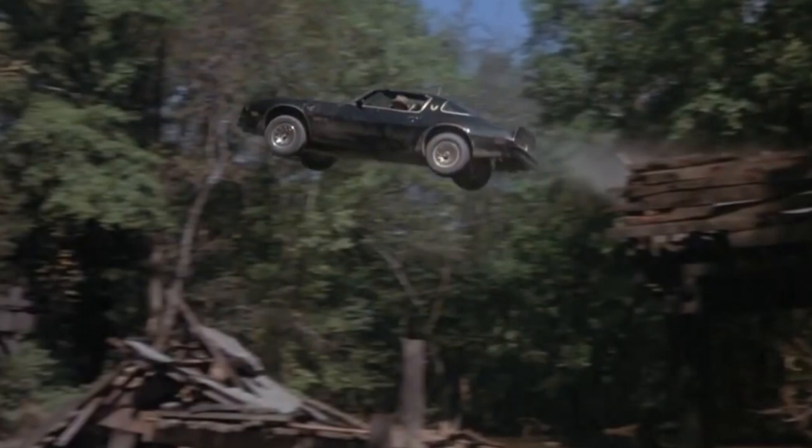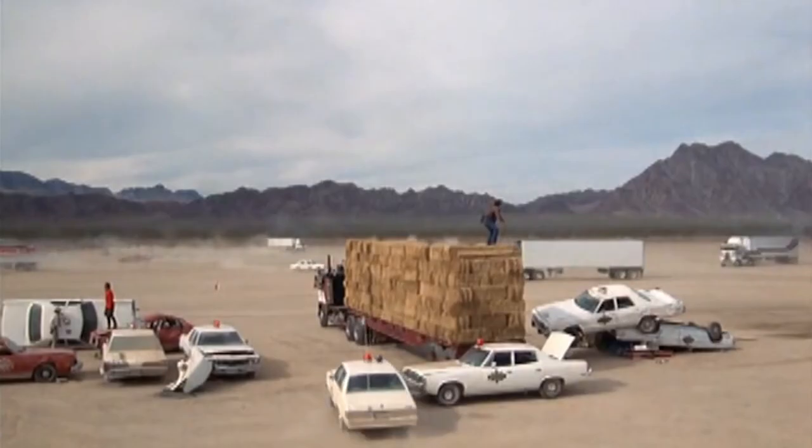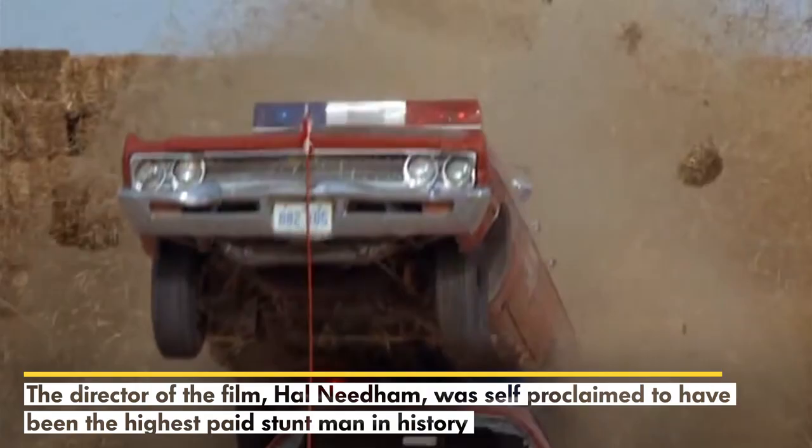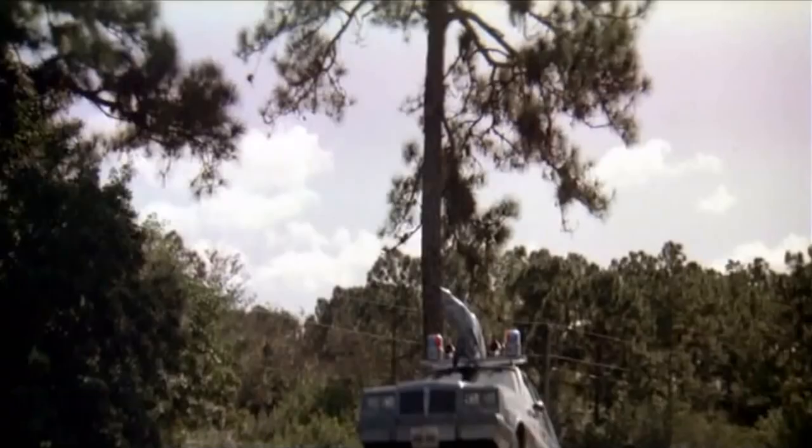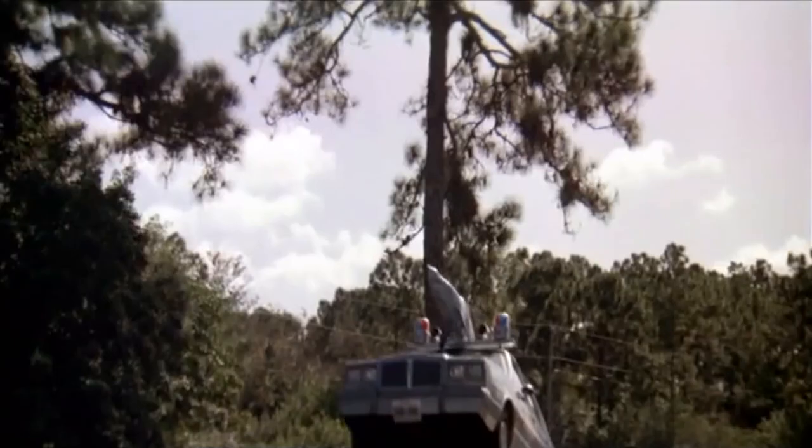Let's put this film in perspective: it was the second highest grossing film that year, only to Star Wars. That says a lot about this film as a whole, and the car chases definitely live up to that fact. The director of the film, Hal Needham, was self-proclaimed to be the highest paid stuntman in history. We can't prove that fact, and I don't even think Hal can, but judging by the huge stunts in this film, it's pretty obvious that Hal knows what he's talking about.